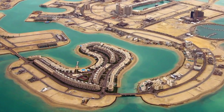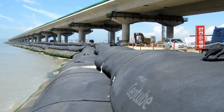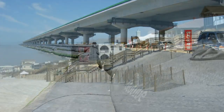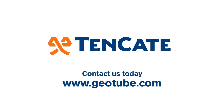Innovations like these make for better marine containment materials, and better materials mean better results. At Tenkata, we're ready to put our expertise to work for you. To see how we can help during the design and specification phase of your project, contact us today for more information.